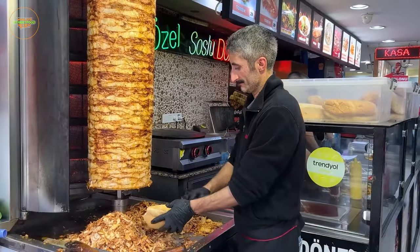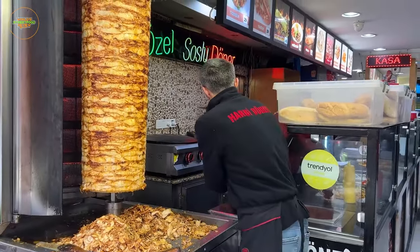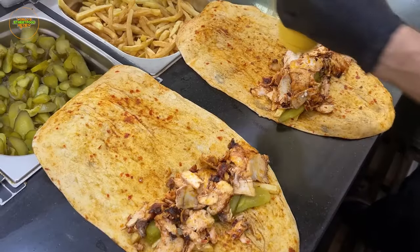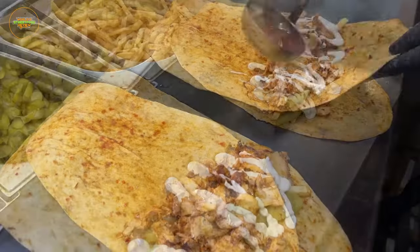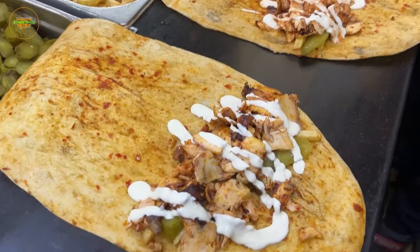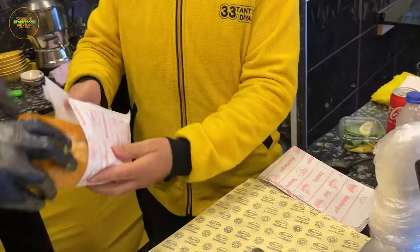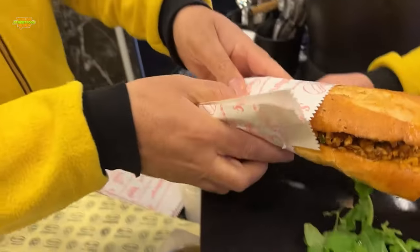These delectable meat slices are then nestled within warm flatbread and complemented with an array of fresh vegetables. To enhance the experience, creamy yogurt and a variety of flavorful sauces are generously added. Doner Kebab is a true meat lover's fantasy, offering a harmonious blend of tastes and textures.